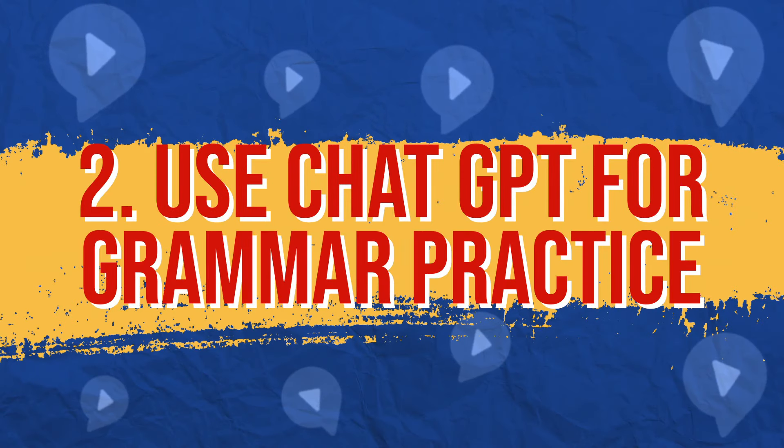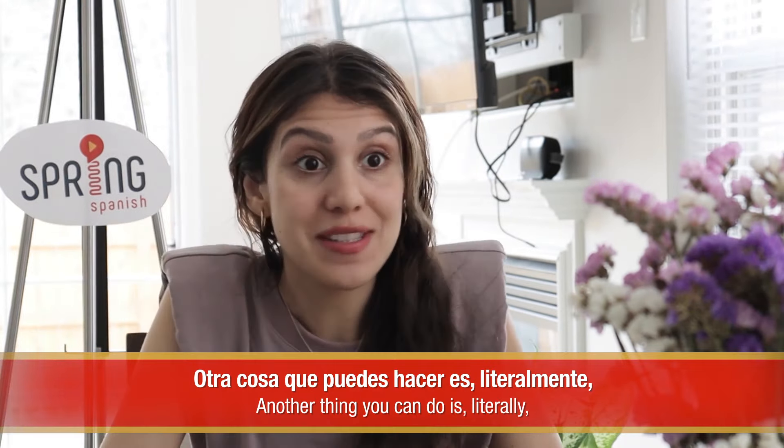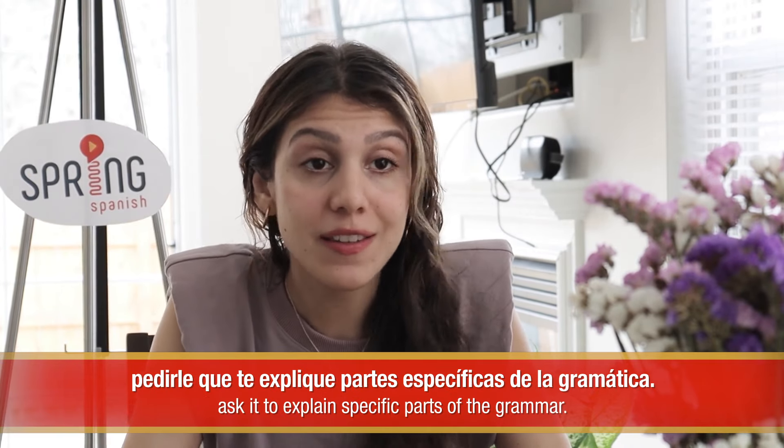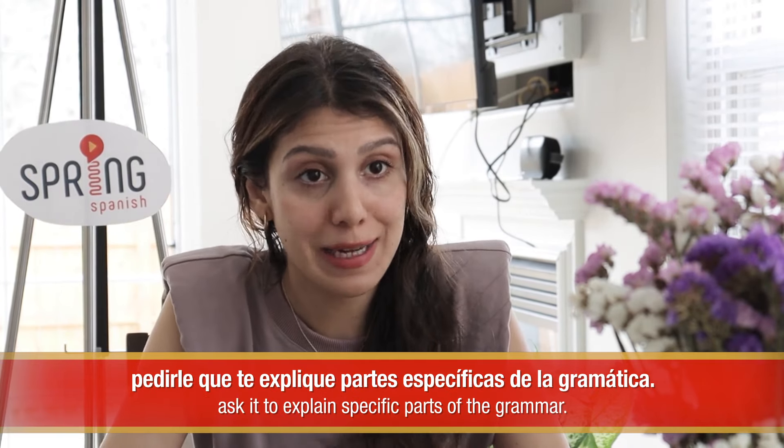Use ChatGPT for grammar practice. One of the things I'm loving the most is that it provides very straightforward explanations for things, making it super easy to understand only the essential without getting you overwhelmed with extra information. Otra cosa que puedes hacer es, literalmente, pedirle que te explique partes específicas de la gramática. No! Sí, prueba con algún tema, el que quieras. Como tiempos verbales y todo. Claro, y no dudes en hacerle preguntas al respecto si no te queda claro.